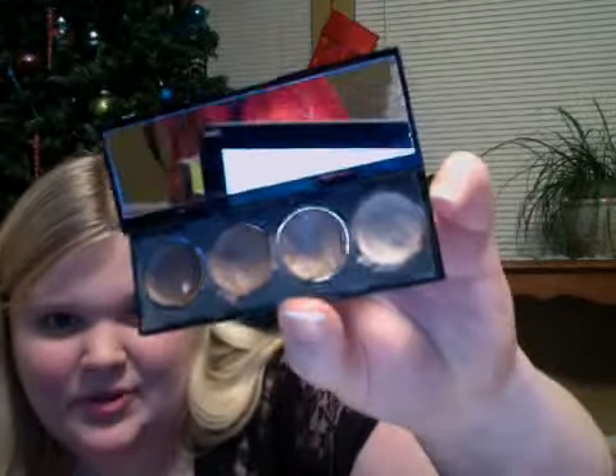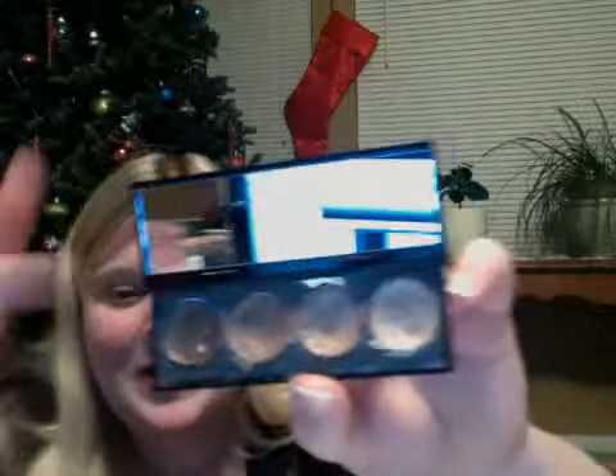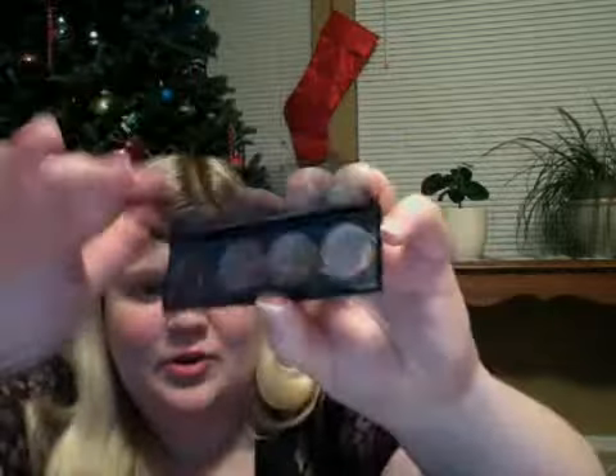The newer ones, at least over the last two months or so, have this little mirror right there. So when you put it on, it's really easy. I have a whole lot of those — I have five. I used to have more, however, I used them all.